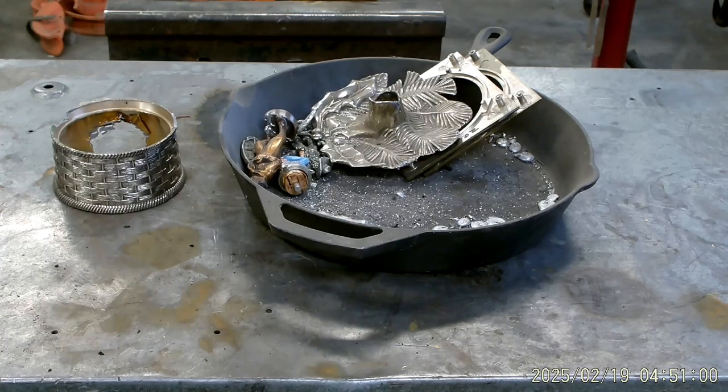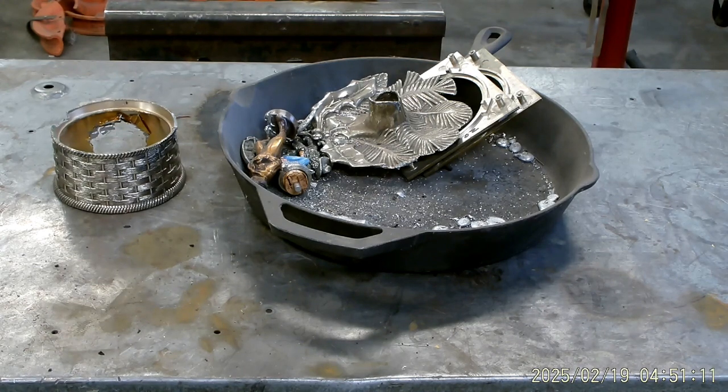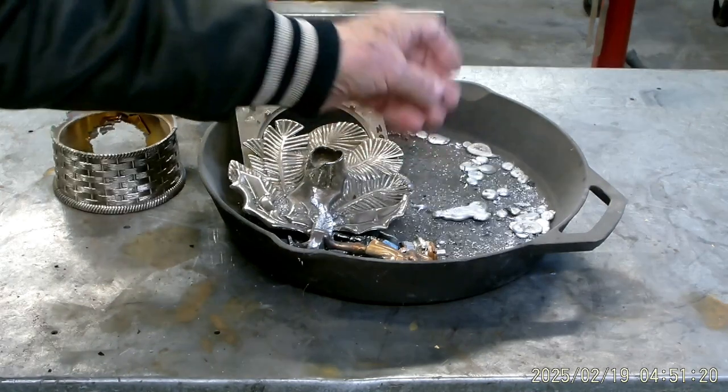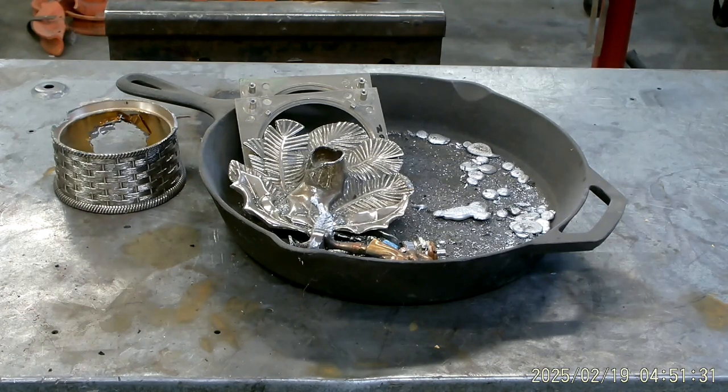Anyhow, that all being said, you're looking at a bunch of stuff in the frying pan here. That is pewter, believe it or not. I've been messing with pewter for a while. It looks like melted lead, but it's not. Because pewter is actually made from tin, antimony, and copper — that's the current composition.